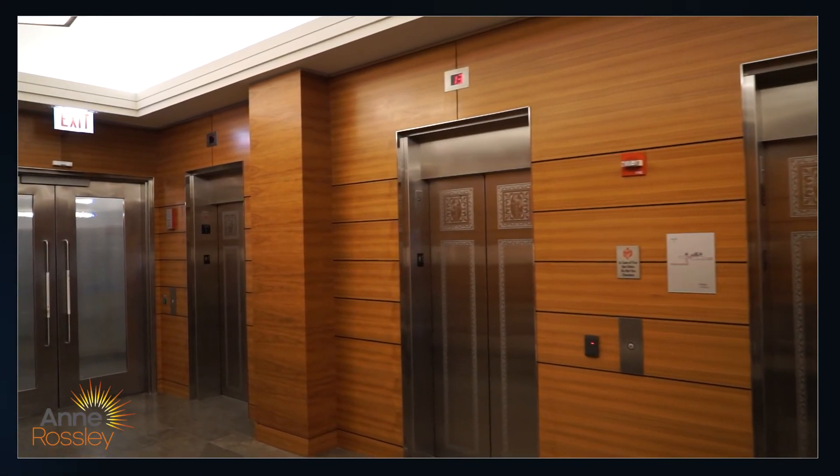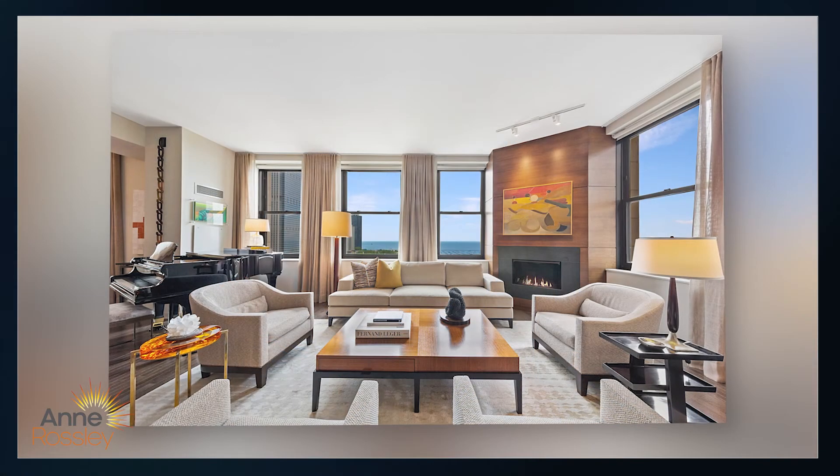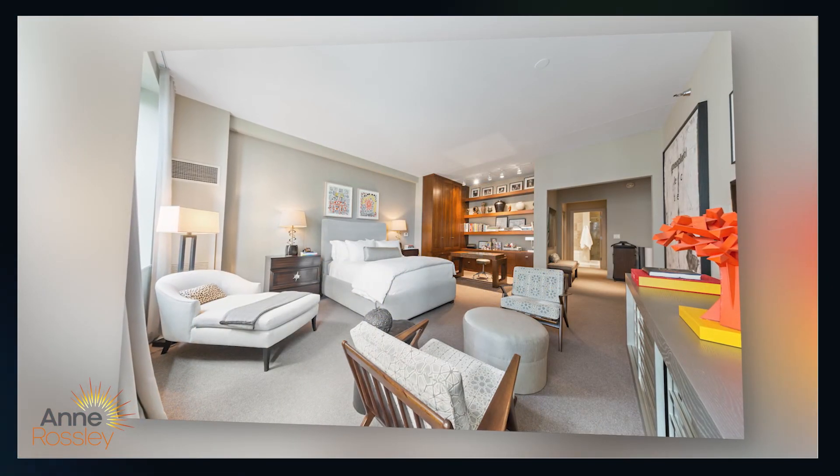6 North Michigan Avenue itself has grown over the years. Today we have 119 condominiums since the 2008 through 2011 renovation — one, two, and three-bedroom condos, some with balconies and a few with terraces.